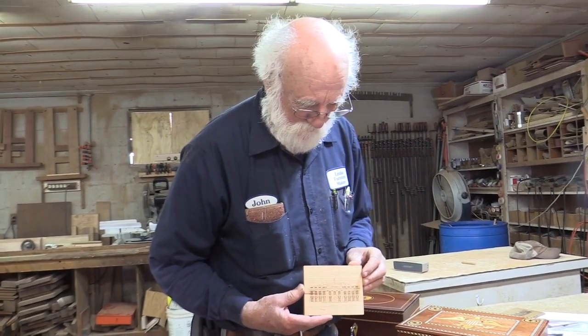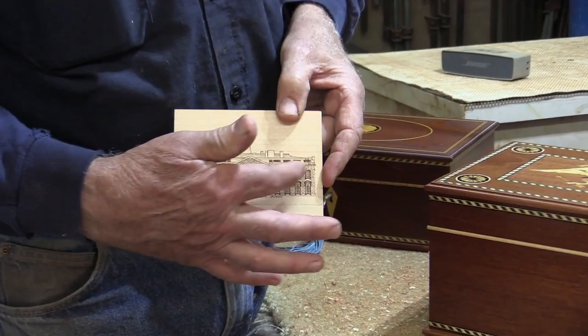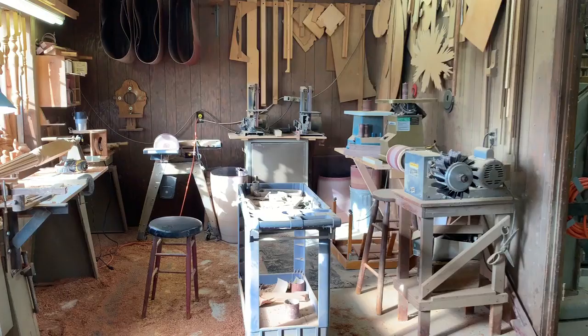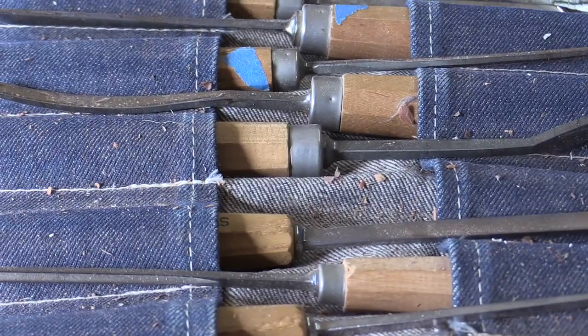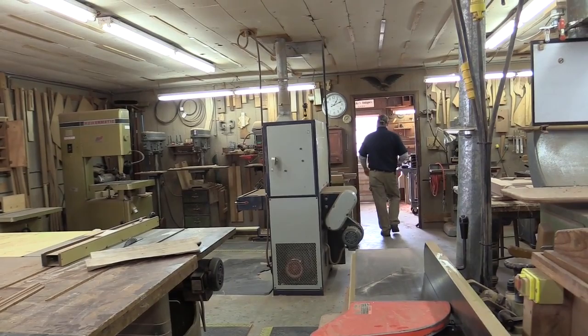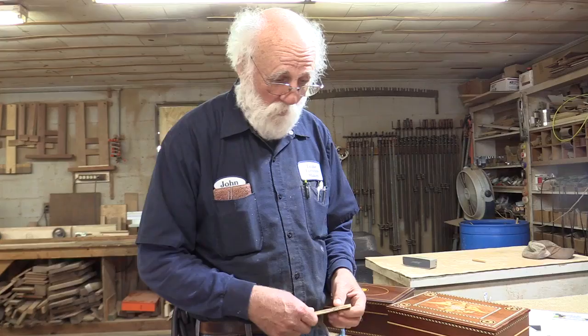The box was small — about this size right here. And this was the lid we practiced on. This is an image of the White House prior to 1812, when the British burned it. We're kind of forever — I guess you'd say forever — in the history books as being the people that made this little box for the Queen.